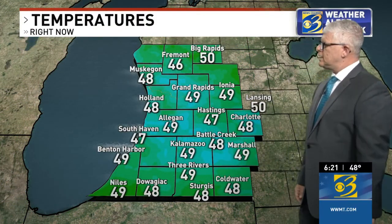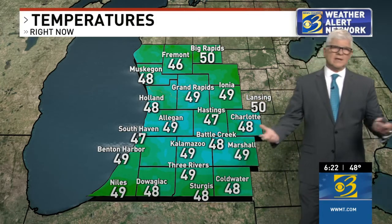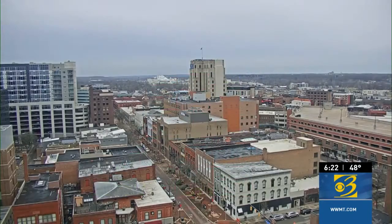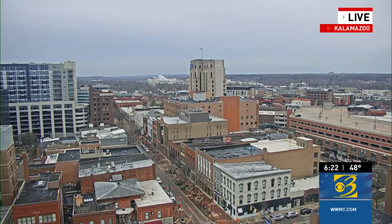Right now, temperatures are in the upper 40s area-wide, anywhere from around 47 to 49 degrees. You can pick out Kalamazoo and Marshall and Grand Rapids, for example, at 49. Let's take a live look in downtown Kalamazoo.